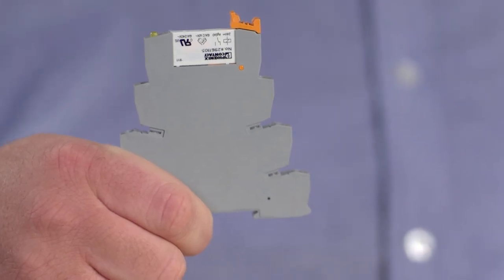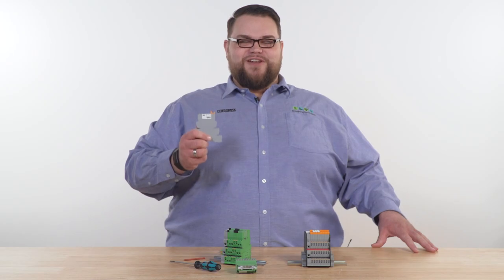First, you upgrade the color to Cabinet Confidence Gray. It's a modern color with a professional finish and matching accessories.